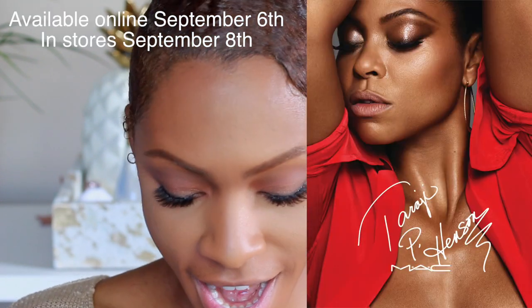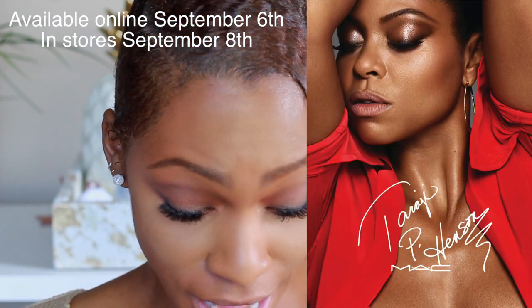I'm going to be trying out the face and lip products from the MAC Taraji P. Henson collaboration, and I'm super excited about it. I'm super blessed to have them. These products were sent to me by MAC Cosmetics, so thank you MAC for sending me these products.